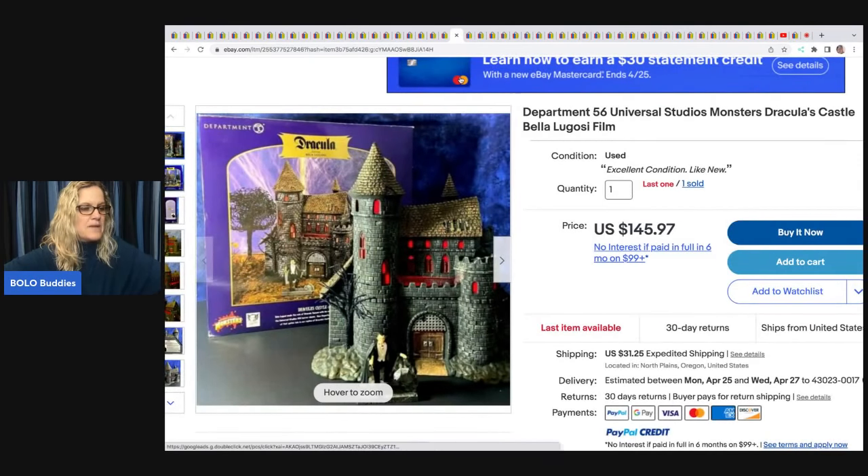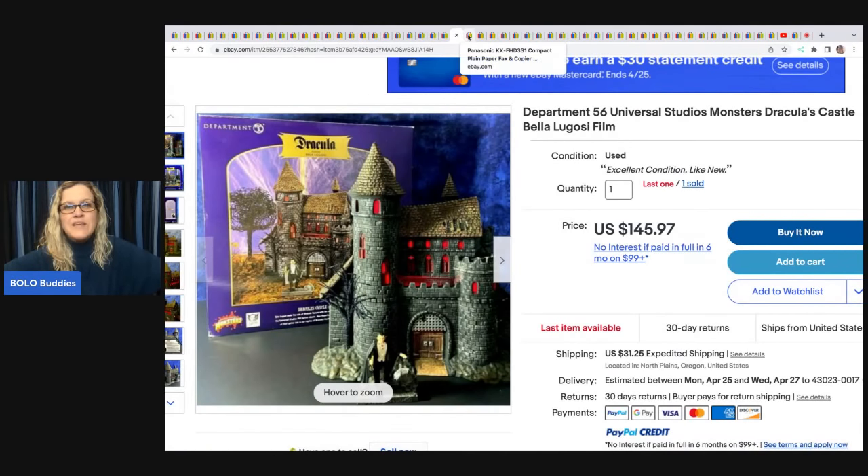This Department 56 Universal Studios Monsters Dracula Castle — she got it at an estate sale for $10 and sold it for $145.97 plus shipping. She has another one available in her store.